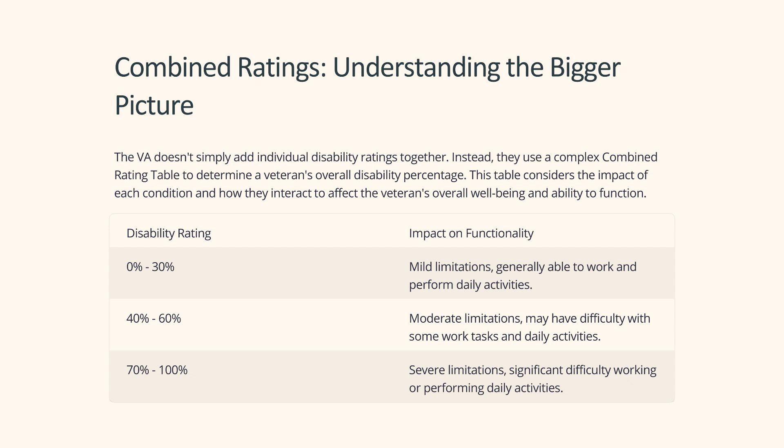Disability rating impact on functionality: 0–30% indicates mild limitations, generally able to work and perform daily activities. 40–60% indicates moderate limitations, with possible difficulty on some work tasks and daily activities. 70–100% indicates severe limitations with significant difficulty working or performing daily activities.